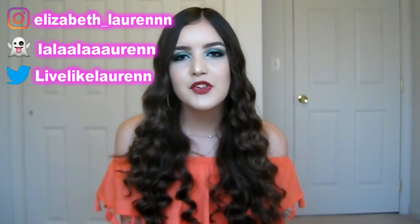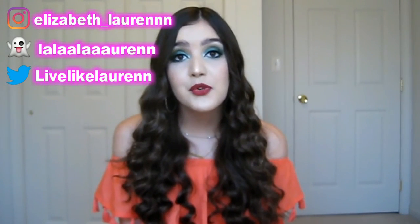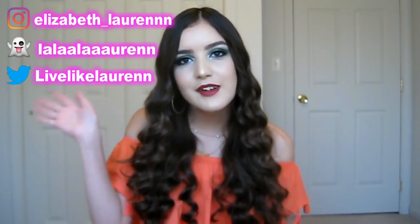That is everything I have been loving this July. Thank you all so much for watching — please like, comment, and subscribe, and follow me on all my social media which will be somewhere on the screen. Thank you again for watching. Y'all mean the entire world to me and I will see y'all in my next video. Bye loves!